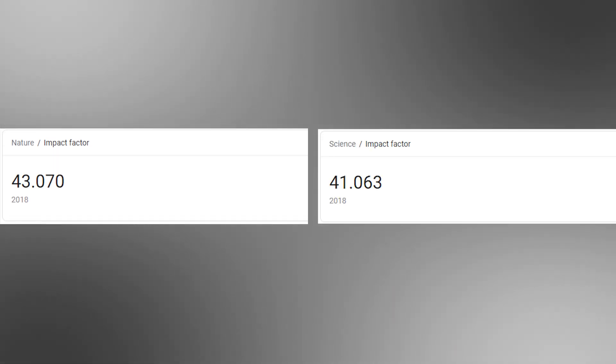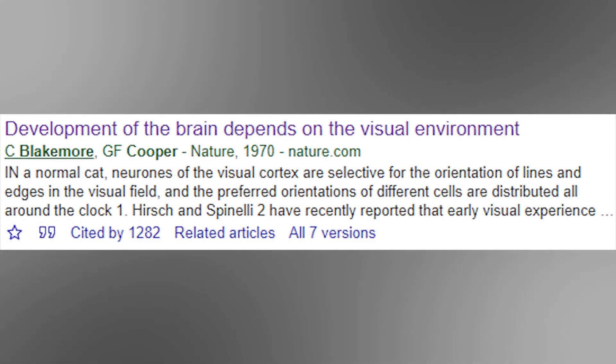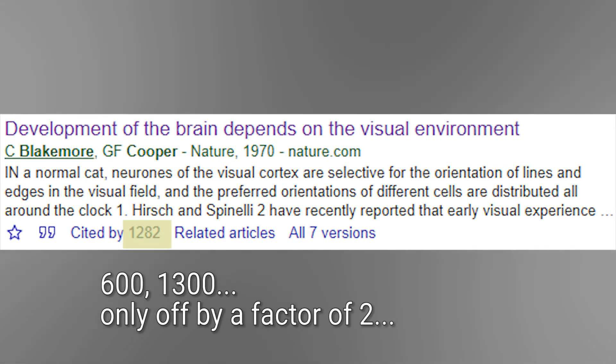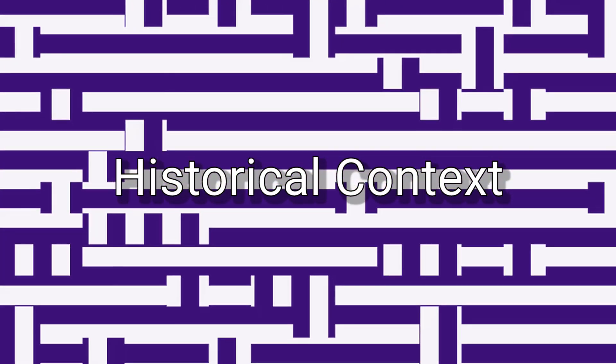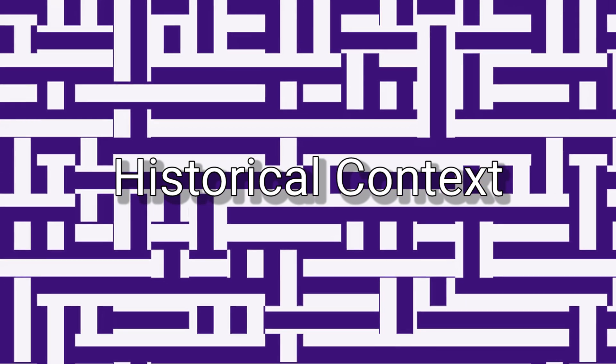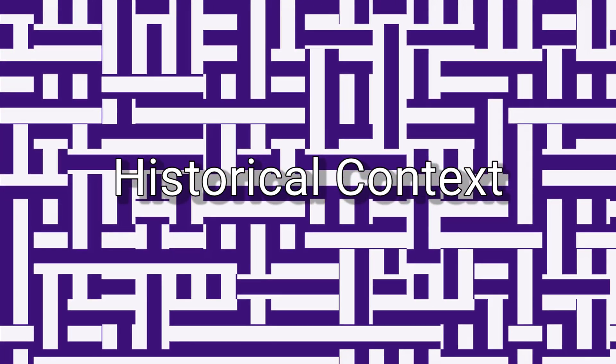You truly have bragging rights as a scientist when your work gets into one of these journals. Today's paper, published in Nature, has been cited almost 600 times. You could say it was influential. Before getting to the experiment, let's talk a little bit about perception and history.